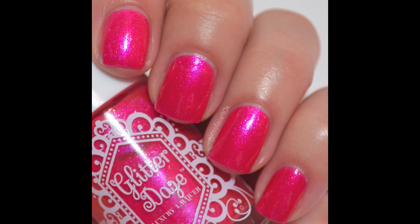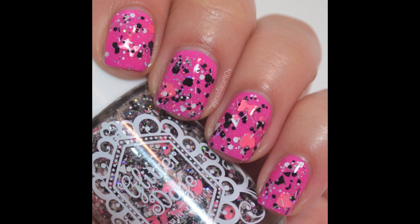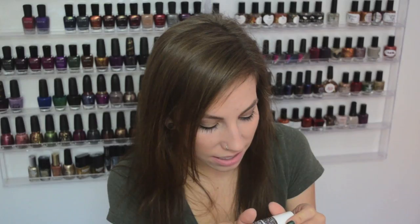The next one in the Mean Girls collection is called Boo You Whore. It almost looks like a pink metallic, but it has a strong gold shimmer running throughout and also these really light, almost flaky-looking gold glass fleck shimmers. When I first saw it I wasn't impressed, but in better lighting that gold shimmer is really, really cool. The last one from that collection is Can't Sit With Us — a glitter topper with black and white iridescent glitter, pink matte glitter, a silver shimmer base, really thin bars, triangles, bow shapes, circles, and hexes.